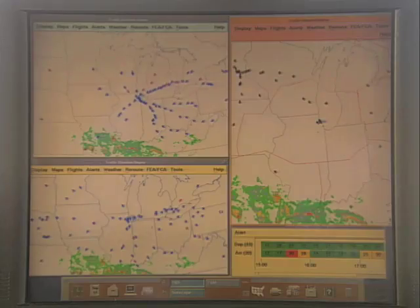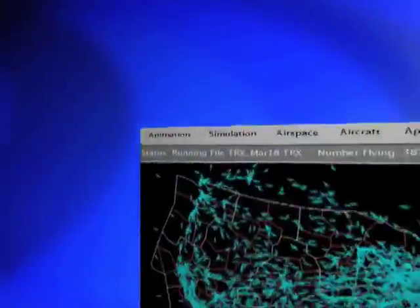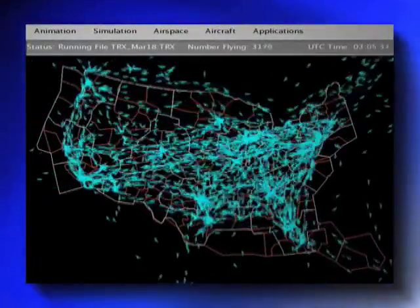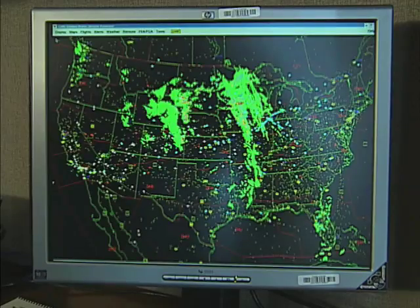FACET uses aircraft performance data, flight plans, and positions from the FAA's own enhanced traffic management system, and weather data from NOAA, to predict and model trajectories for the climb, cruise, and descent phases of flight for each type of aircraft. The tool gives traffic flow managers a clearer picture of how delays and reroutes could affect your next flight and up to 15,000 additional aircraft at the national airspace operations level — all on a single desktop computer.